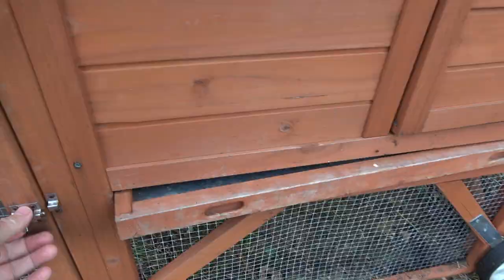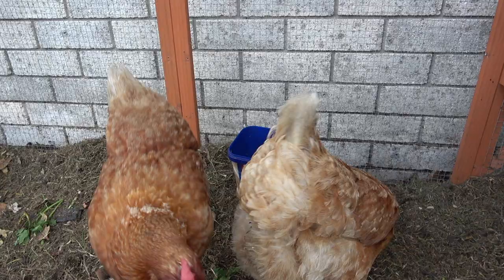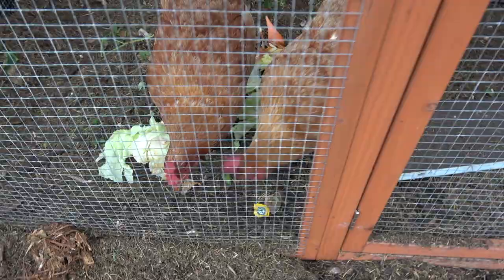Hey chickens, good morning, good morning my little friends, how are you going today? You want some food do you, look at that, yummy lettuce. I'll get you some pellets in a minute, some good scraps in there too.